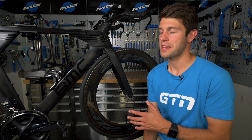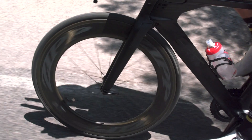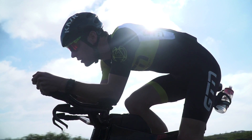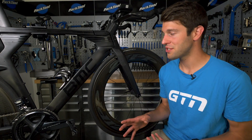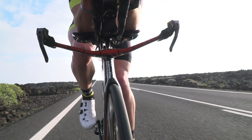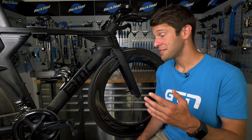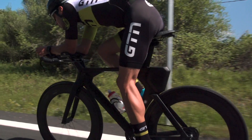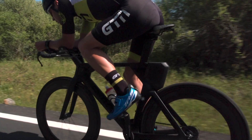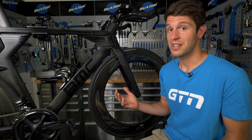When a cyclist sits on their bike, the tire compresses. How much the tire compresses depends on both the pressure within that tire and the weight of the cyclist. Now, there are a load of theories out there as to how high you should pump your tires depending on your weight, but the main trend is that the heavier the cyclist, the higher the pressure. But to complicate things further, as the tire width decreases, the pressure in the tire should increase. And our body weight distribution varies throughout the bike, so you should generally have a higher pressure in the rear tire, as more body weight is placed over that rear wheel, and less pressure in the front wheel.